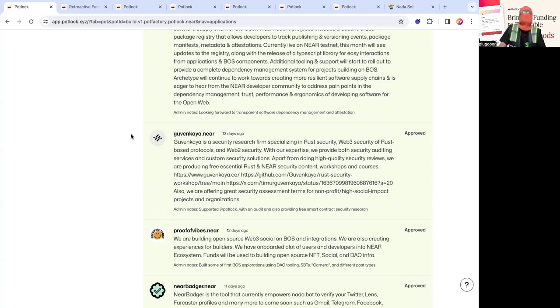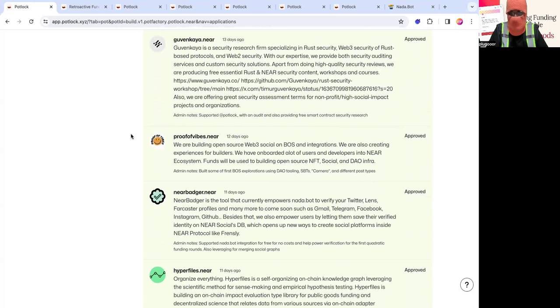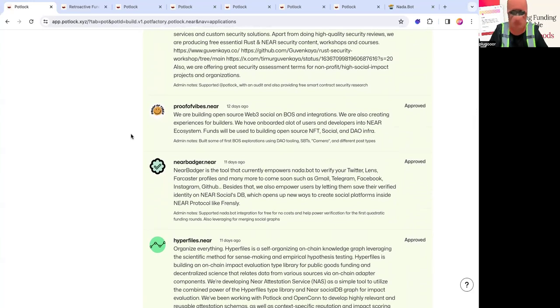Then there's Proof of Vibes. You might be wondering why vibes is in a builder's round, but they're actually building open source Web3 social and BOS integrations. They built a way for you to post your vibes into a social feed and abstracted it through a Telegram wallet. They're abstracting the vibes outside of just throwing amazing events — which they did at ETH Denver for us with the Potluck.